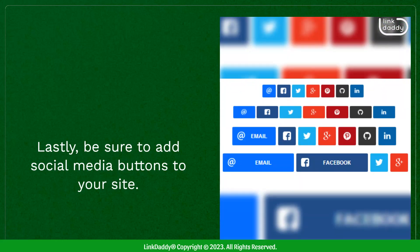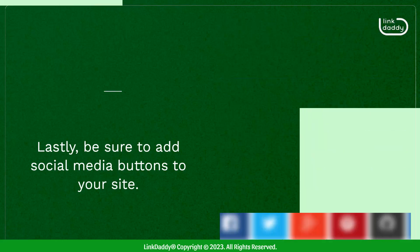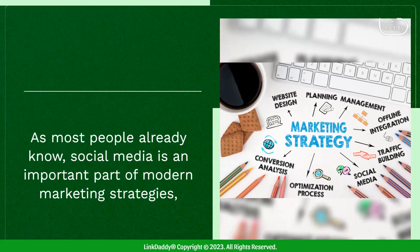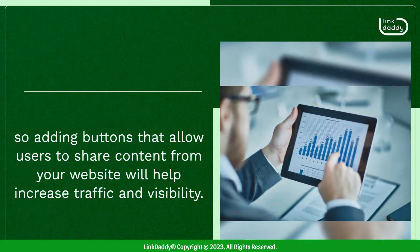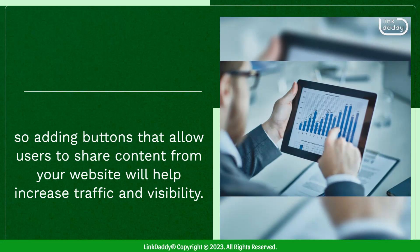Lastly, be sure to add social media buttons to your site. As most people already know, social media is an important part of modern marketing strategies, so adding buttons that allow users to share content from your website will help increase traffic and visibility.